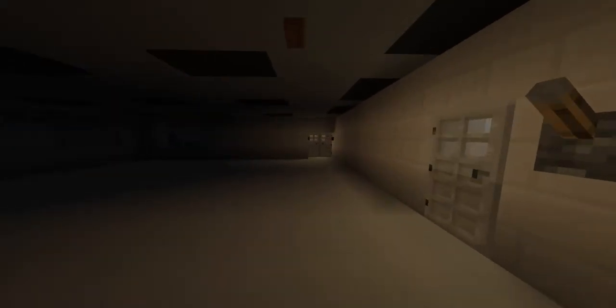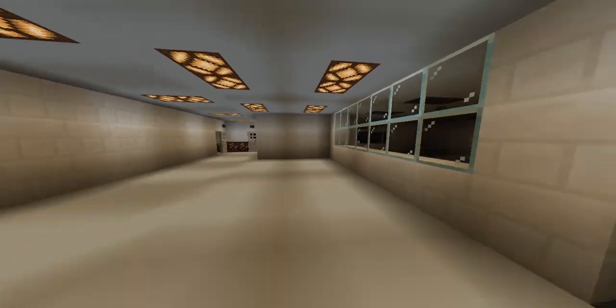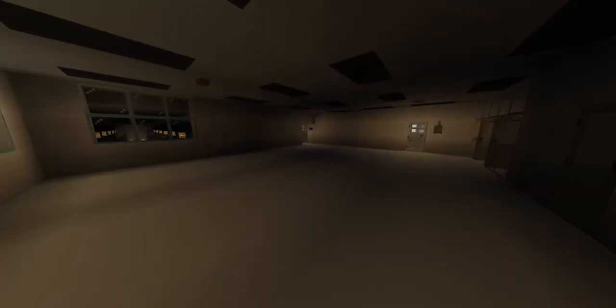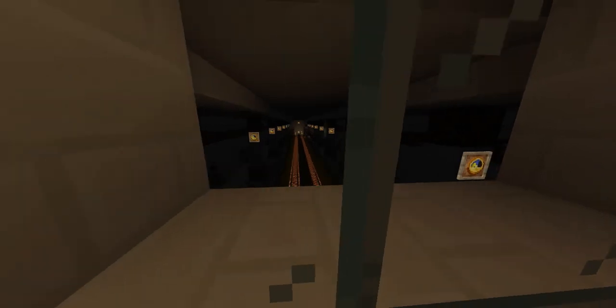We're going to take a look in this particular room called the staff room. This station is under renovation, so the staff room still hasn't been completed — a lot of the fittings and furnishings haven't been put in yet. Here is supposed to be a field dispatch office, so once everything is finished, dispatch will actually be located in this room.